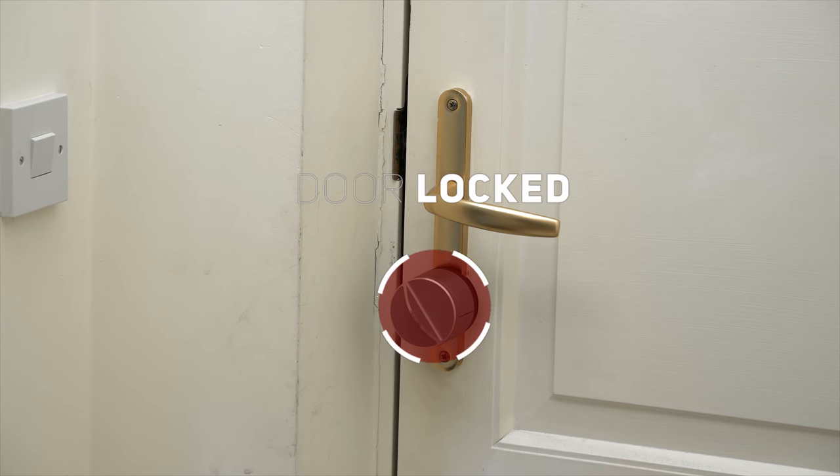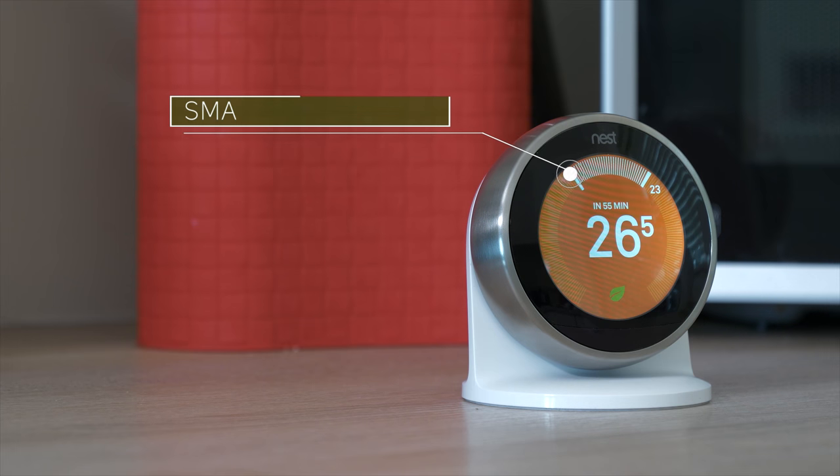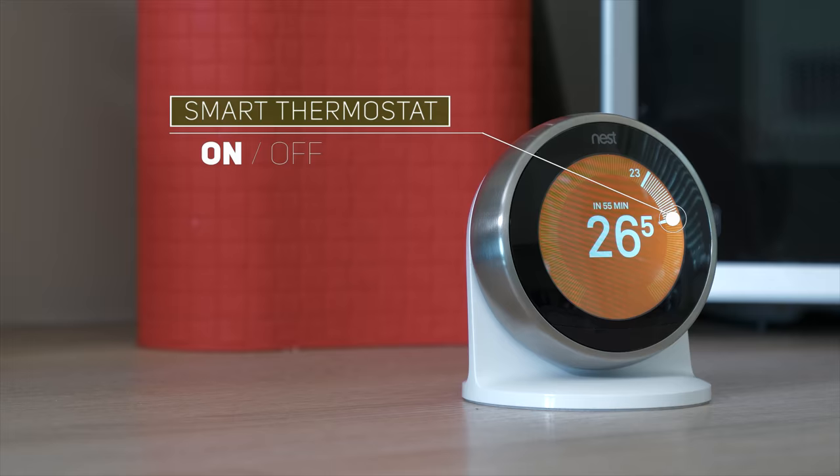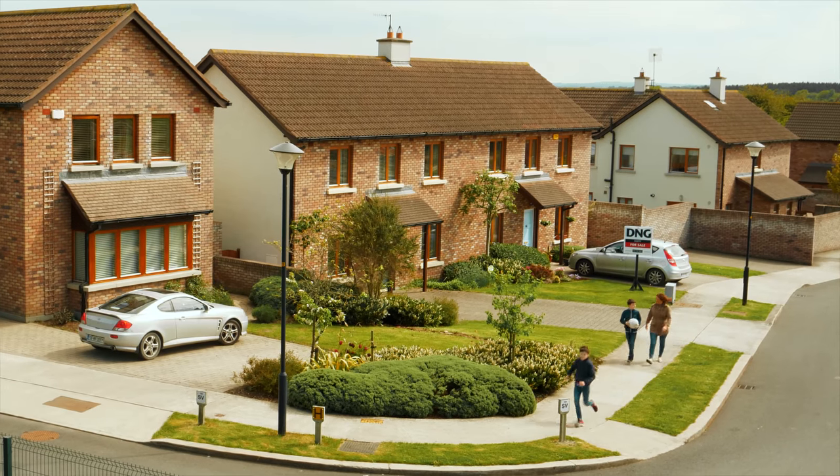Locks your doors, arms your security system, adjusts your thermostat, and turns off your lights, making your home secure and energy efficient.